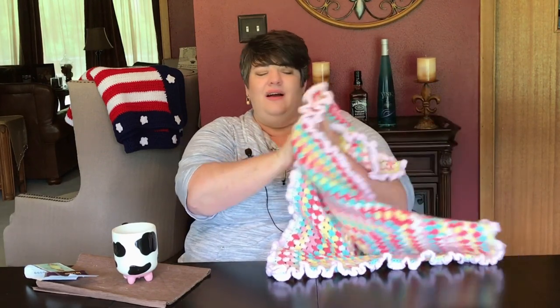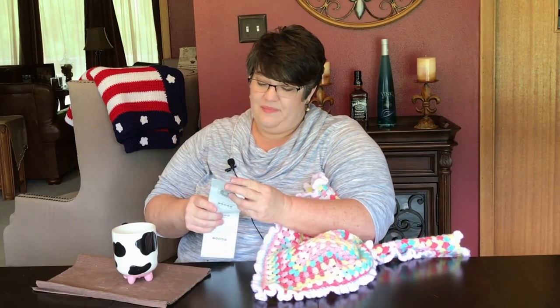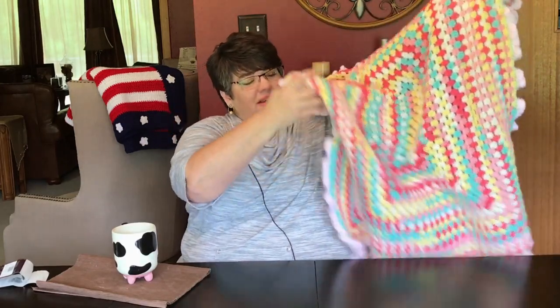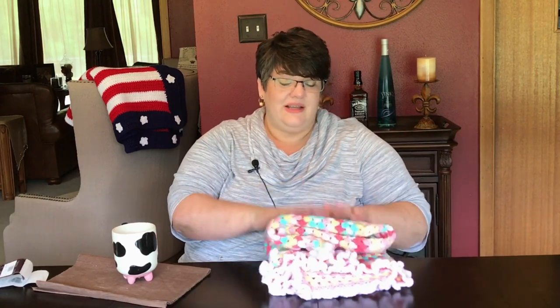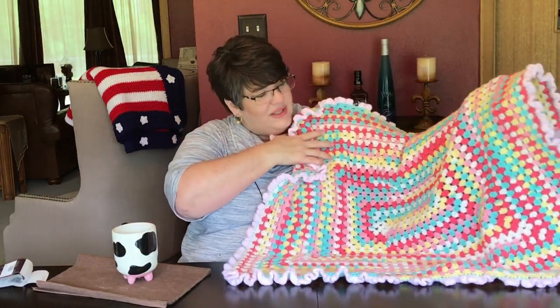The yarn I used is Lion's Brand yarn — the name is Tutti Frutti. It's a lightweight number three yarn. I'll give you more details and links below to the tutorial. I also made a ruffle border on it, and I'll show you in that tutorial how to crochet that ruffle border. All my blankets I give away, so this one is going to one of my friends who's having a baby — it'll be her baby shower gift.